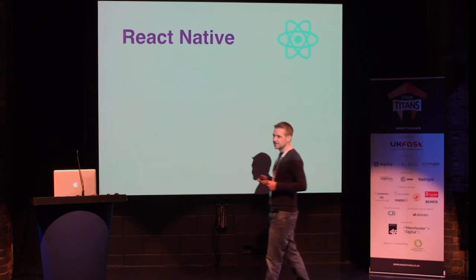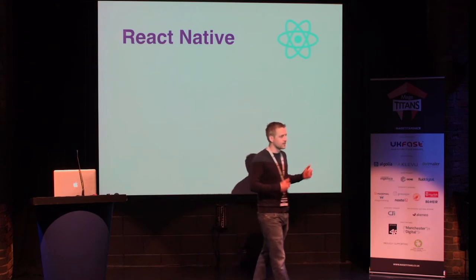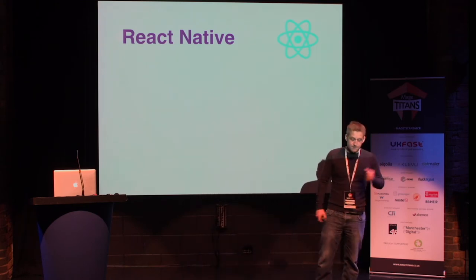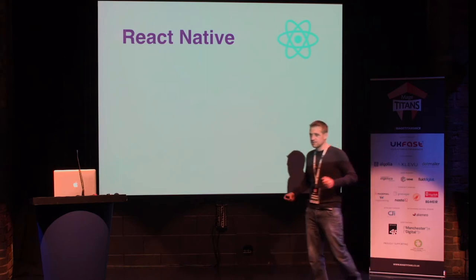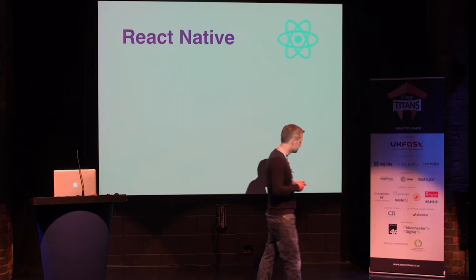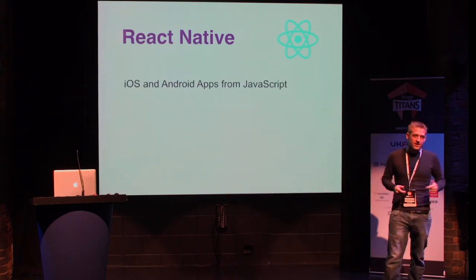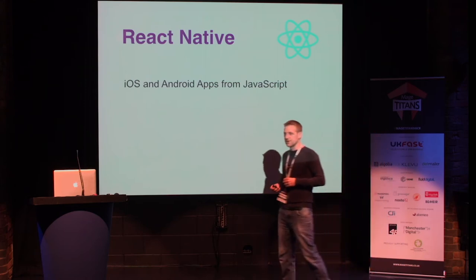Luckily, this quote is hilarious because it's so true: if something can be written in JavaScript, you can bet that one day it will eventually be written in JavaScript. And that led us on to React Native, partly because we'd already been using React in our web applications, even in Magento stores, and partly because it was just getting so popular. It was on Hacker News every other day at the time.